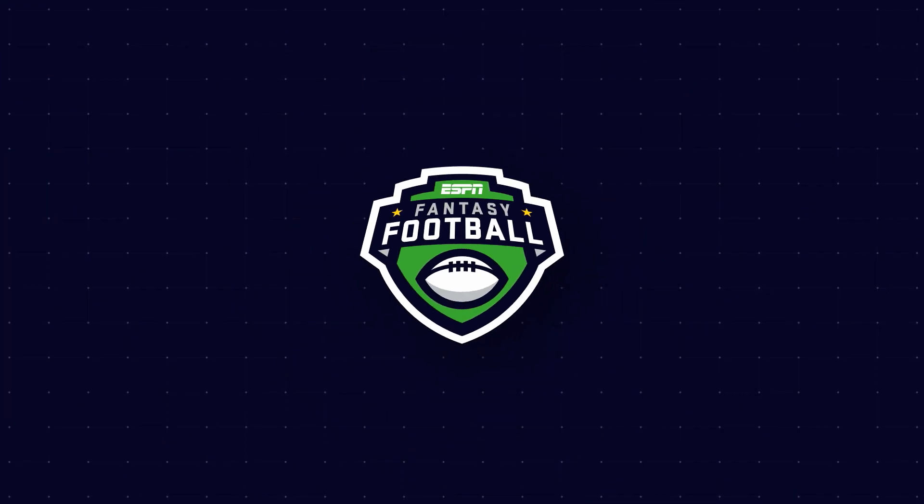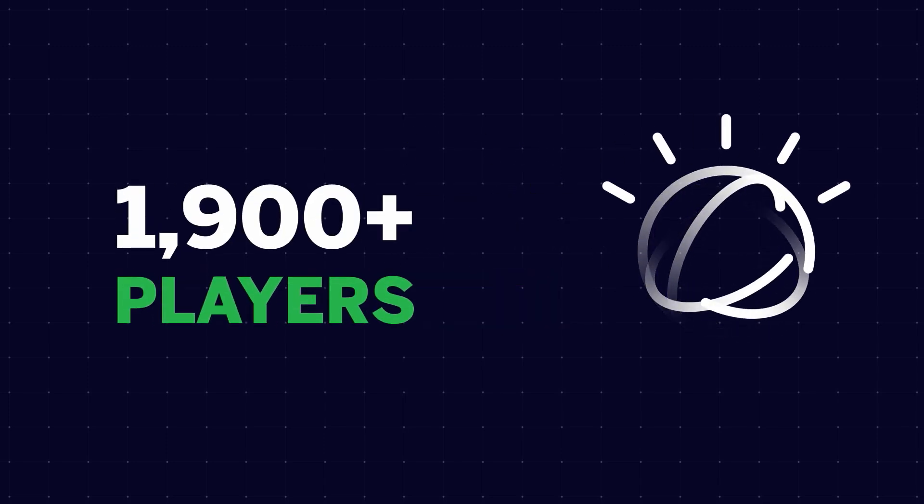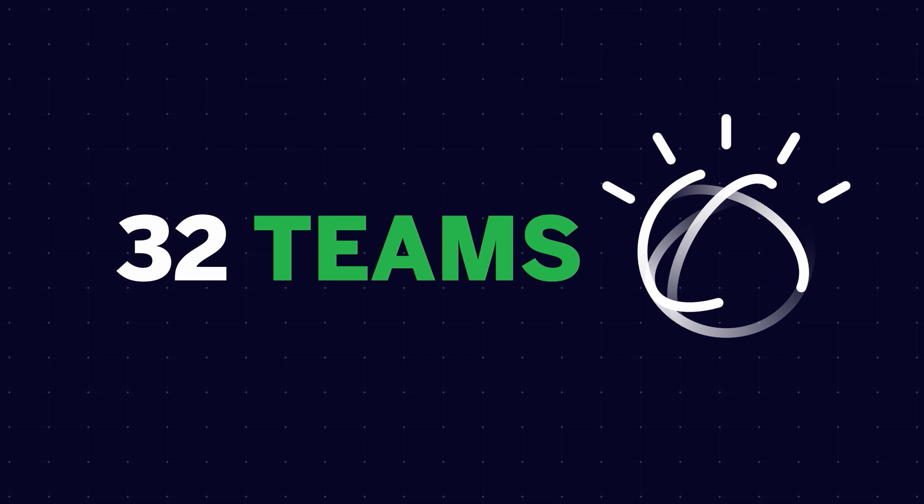Looking for an edge in your fantasy league? IBM Watson on the ESPN Fantasy app can help you decide who sits and who starts. Here's how it works. IBM Watson has already analyzed over a hundred million documents on over 1,900 players for all 32 teams.